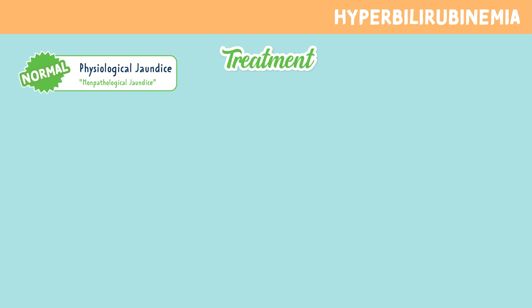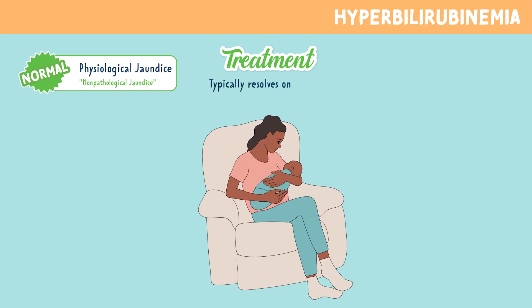Next is treatment of physiological jaundice. Most of the time, no treatment is needed. It usually resolves on its own as the baby's liver matures and starts to function better.